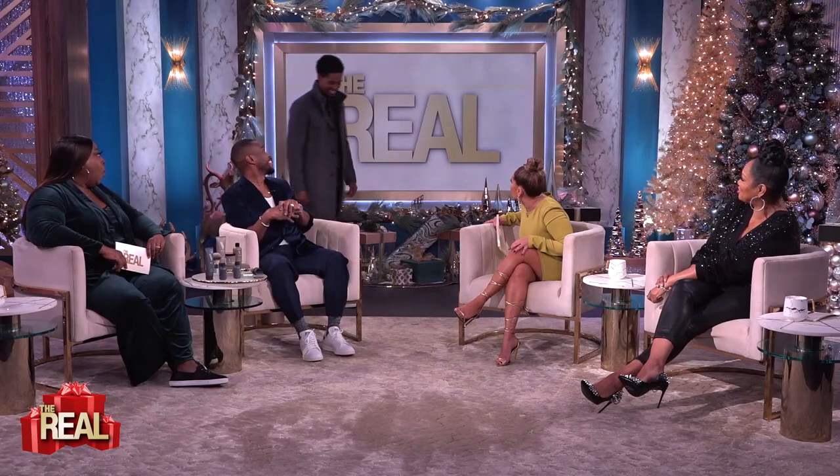This is exciting — I love a makeover moment. You worked your magic on Justin earlier today, so now it's time to see the results. Come on out, Justin! Oh my gosh! You literally look refreshed.